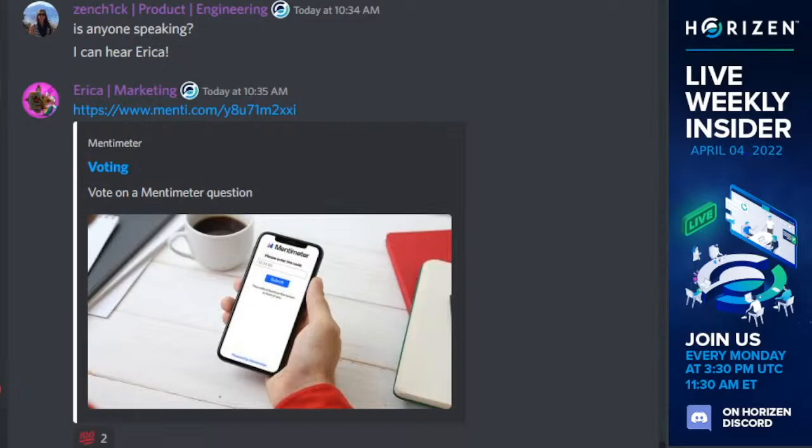So those were all the main points for the Weekly Insider update from the engineering team. Back to you, Erika.